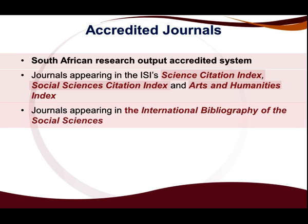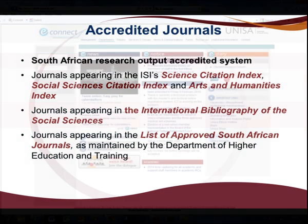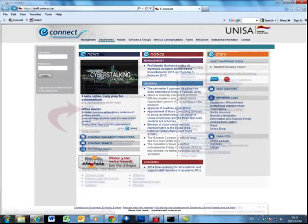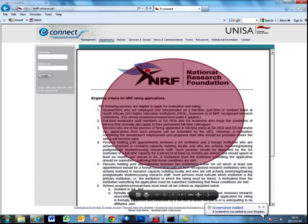Journals appearing in the International Bibliography of the Social Sciences, journals appearing in the list of approved South African journals as maintained by the Department of Higher Education and Training. Please consult the UNISA Staff Intranet Department Research for the latest list of accredited journals.